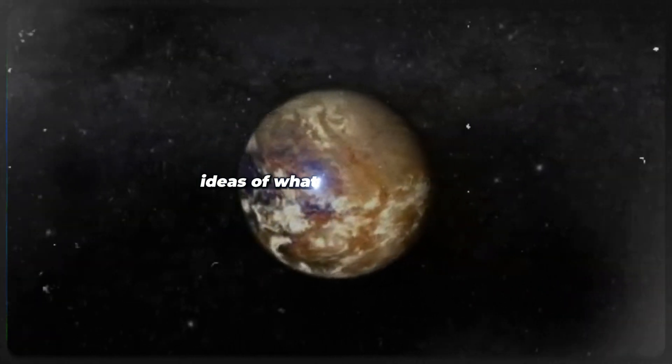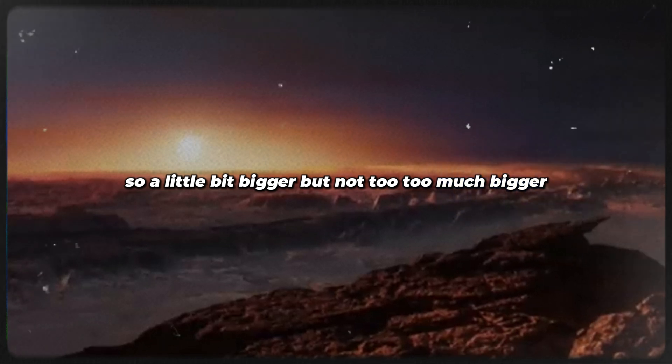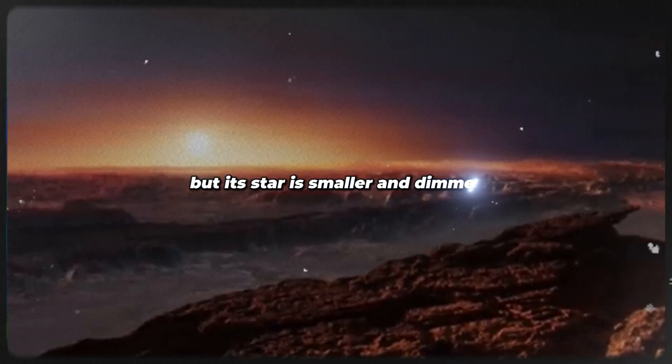They have come up with some ideas of what it might look like. This planet is about 1.3 times the size of Earth, so a little bit bigger, but not too much bigger. It's a lot closer to its star than we are to the sun, but its star is smaller and dimmer.